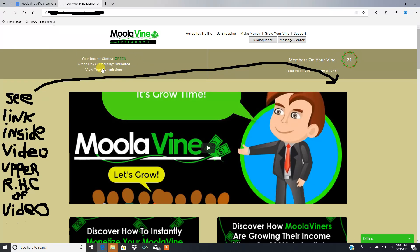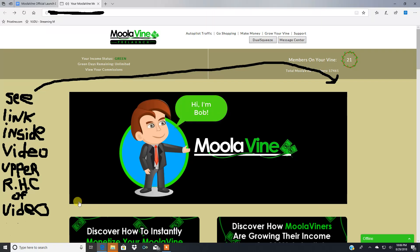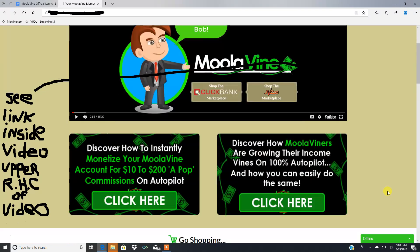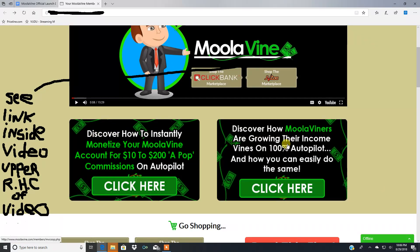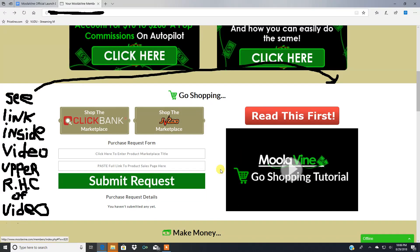Inside my personal account, the first thing you want to do is watch the intro video — it's about 15 minutes and walks you through everything. It introduces Bob, a typical online marketer who buys products from places like Clickbank and JVZoo, to explain what this system actually is. You'll also want to click the links to discover how to instantly monetize your Moola Vine account for ten to two hundred dollars per commission on autopilot, and to see how Moola Viners are growing their income vines on 100% autopilot. I highly suggest you take advantage of all these training videos.